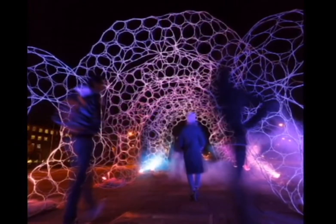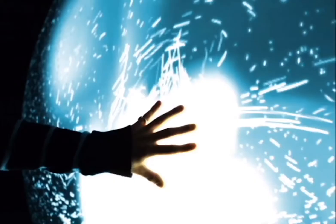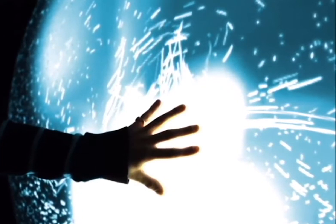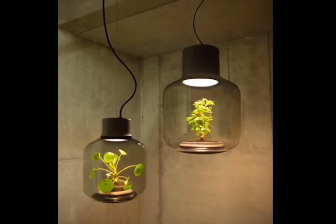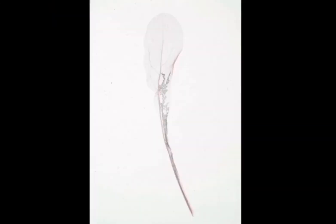I started to look more in depth at sensory experiences. I mainly looked at lighting displays and many other different artists' work. Most of the images that I have gathered are from four different artists.